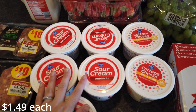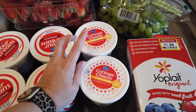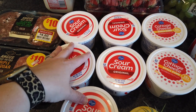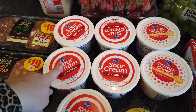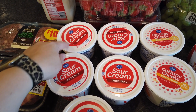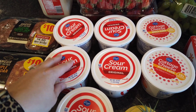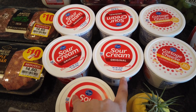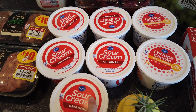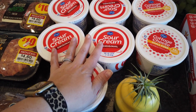Cottage cheese and sour creams were on sale for $1.49 each with a digital coupon. I got some cottage cheese to make a quiche and some lasagna. For sour cream, we usually go through a three-pound tub a month for various toppings and recipes. It was actually cheaper to buy these three individually than to buy just the three-pound bowl from Walmart. I also got two extras because we have two birthdays in July and the birthday cakes I'm making for my husband and daughter both call for sour cream.